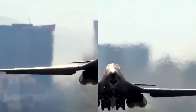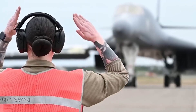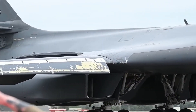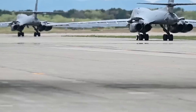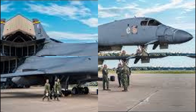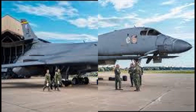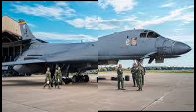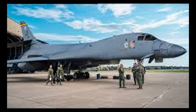Strategically, the upgraded B-1B Lancer reinforces deterrence by creating operational uncertainty for adversaries. Its global reach, combined with conventional and hypersonic capabilities, makes it difficult for rivals to predict American responses, thereby complicating their calculations and discouraging aggression. Its integration with U.S. command and control networks further extends its impact. The B-1B is no longer just a relic of the Cold War — it's a frontline platform with the power to shape the 21st-century battlespace.